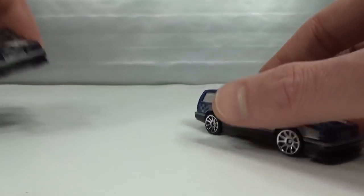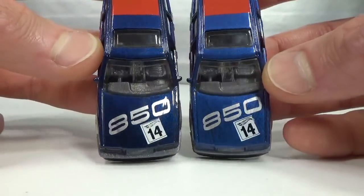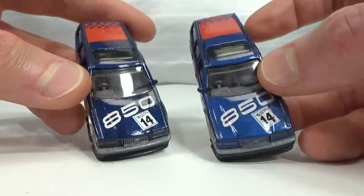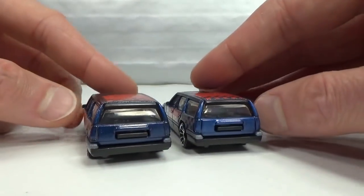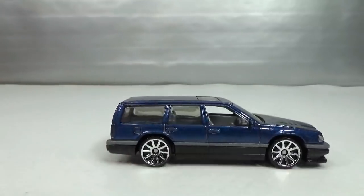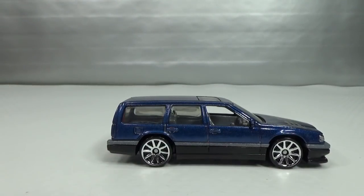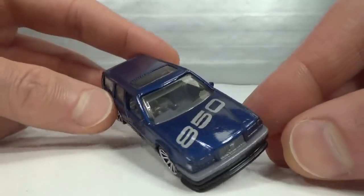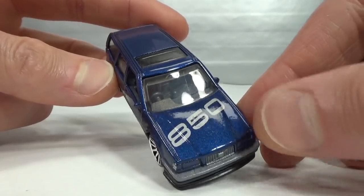Found a color variation on these — you can see a much lighter blue and a much darker blue. I took the tampos off to show what it could look like more stock-looking, but the black base is still an eyesore underneath. Left an 850 badge on.